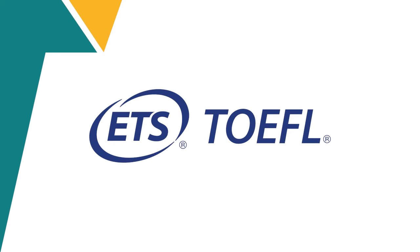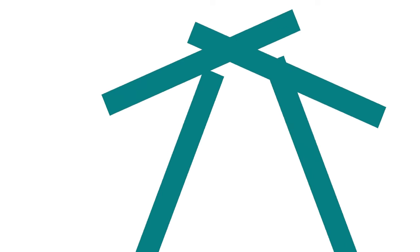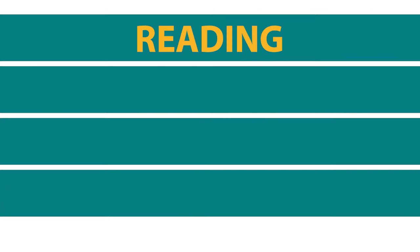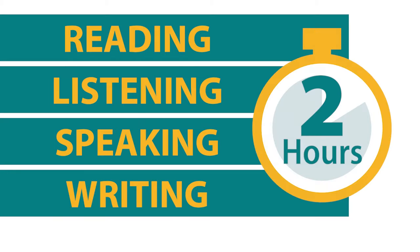Before you take your TOEFL-IBT test, make sure you understand how it is structured. The test has four sections: reading, listening, speaking, and writing, and takes about two hours.